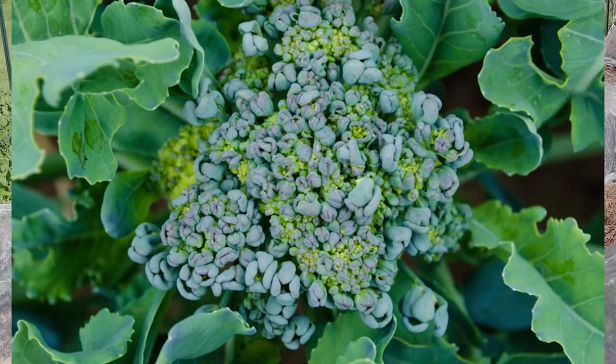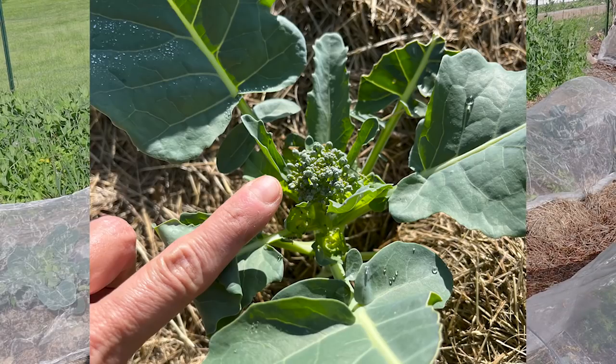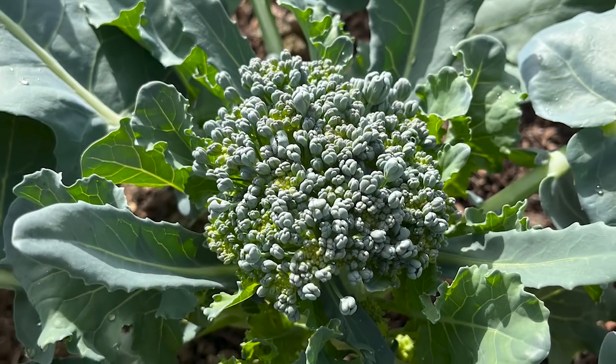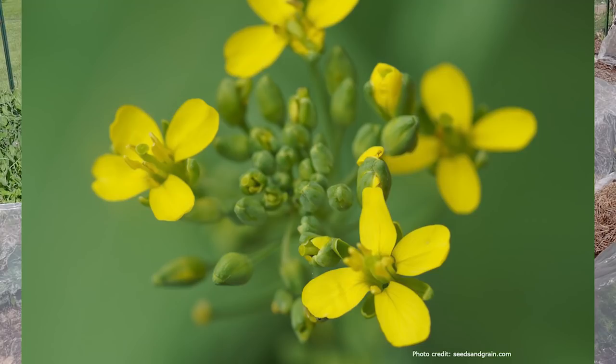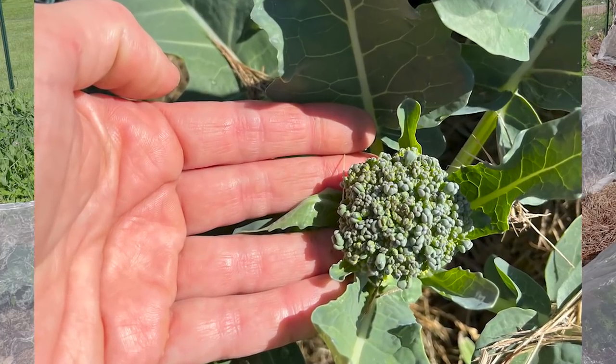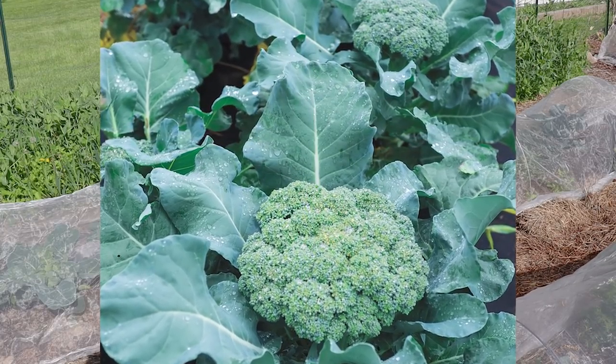When you have broccoli or cauliflower plants that are already trying to put on a little head, or they're putting on a head but it's very loose, or they're going straight to flower after only being transplanted about a month ago — that is most often due to stress. Unfortunately, a plant in that state is never going to put on a nice big tight head like you want to see in a broccoli.